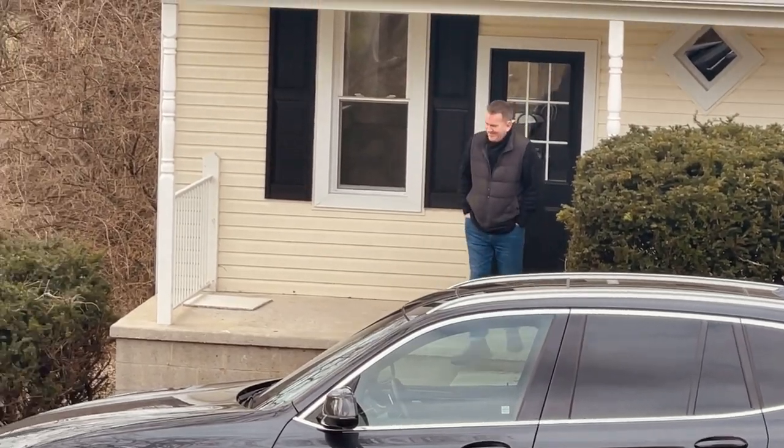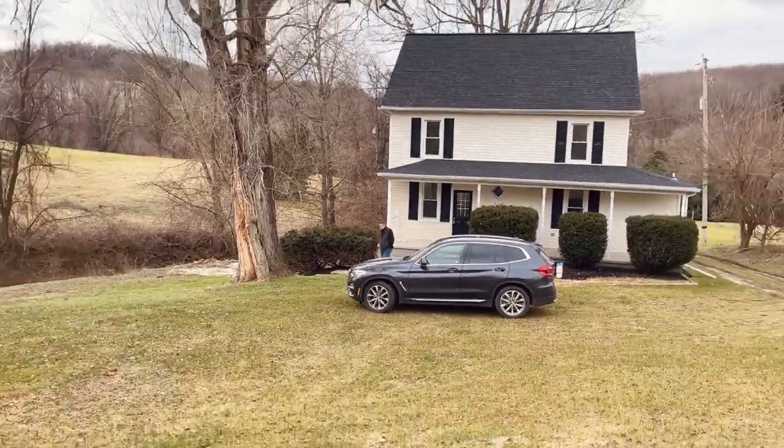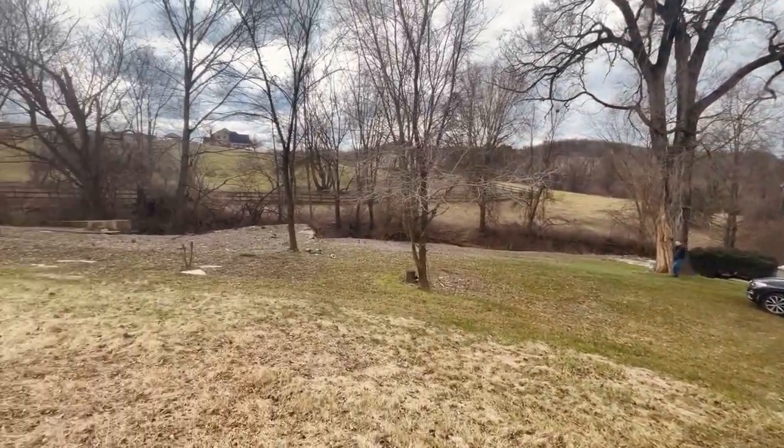Hey folks, happy new year. This is why people move to the country — a beautiful little farmhouse sitting on a creek, with 12 acres, and wow, look at this view.